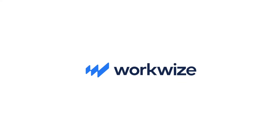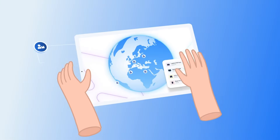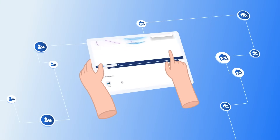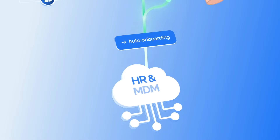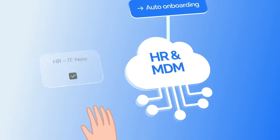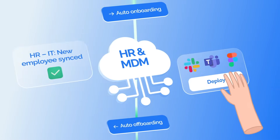Enter WorkWise — one platform to manage all your IT hardware across the globe. With a global network of IT suppliers and warehouses connected to our platform, you can equip your international teams in just a few clicks. Our zero-touch deployments and integrations with your existing IT tools save you hours of manual work.